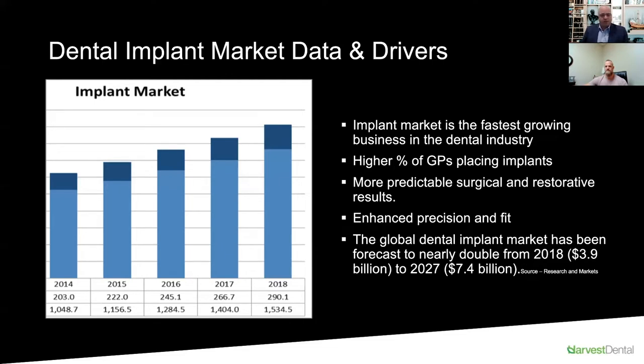GPs are the biggest customers for dental laboratories, so tapping into that market helps them create a revenue stream while providing more predictable surgical and restorative results. Enhanced precision and fit has been proven through research — CAD/CAM specifically with implant-supported prosthetics provides significantly better precision and fit. The global dental implant market was $3.9 billion in 2018, but by 2027 it is projected to reach $7.4 billion — almost triple current figures.